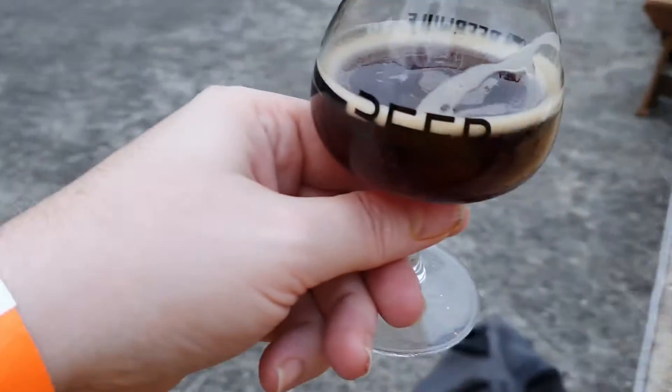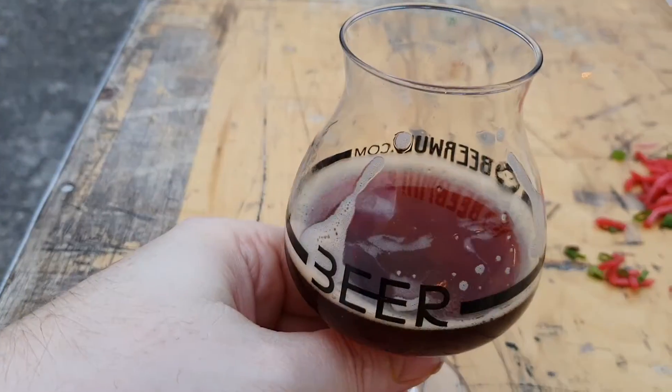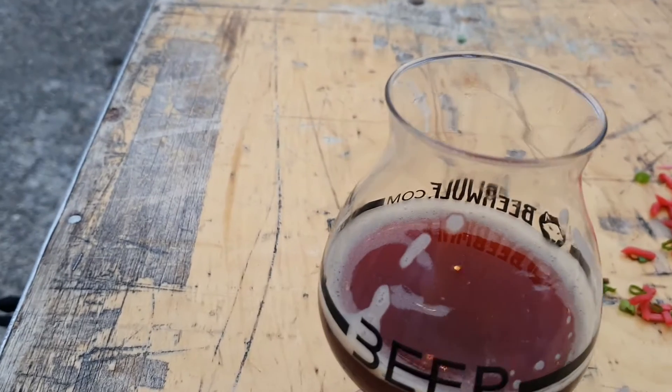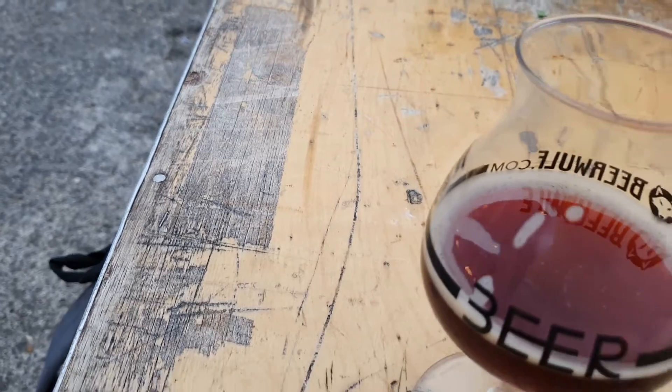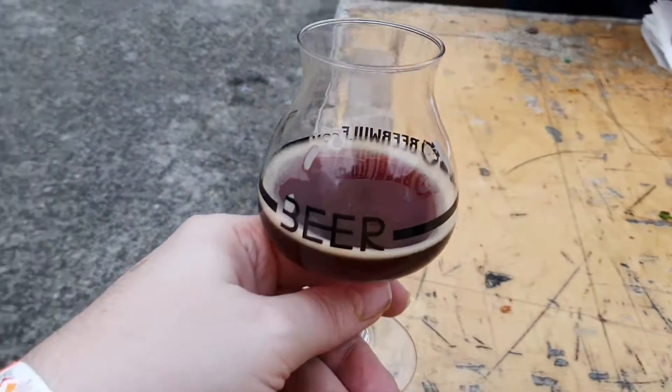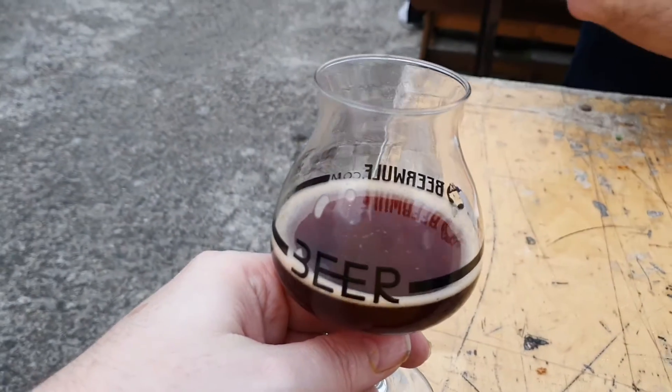So let's have a taste of this bad boy. Massive cherry — sour cherry, almost Swazbeek but not quite.